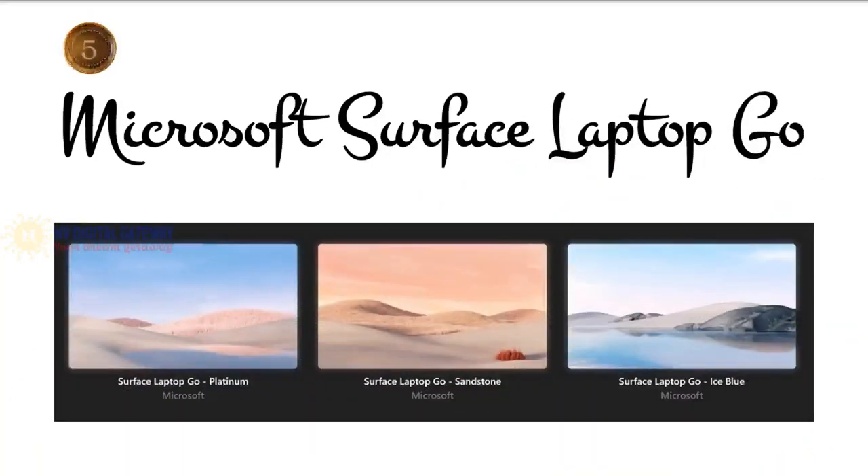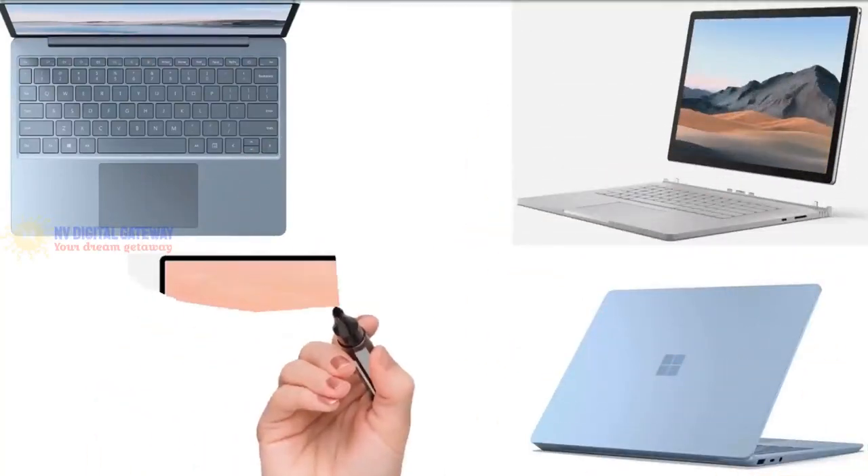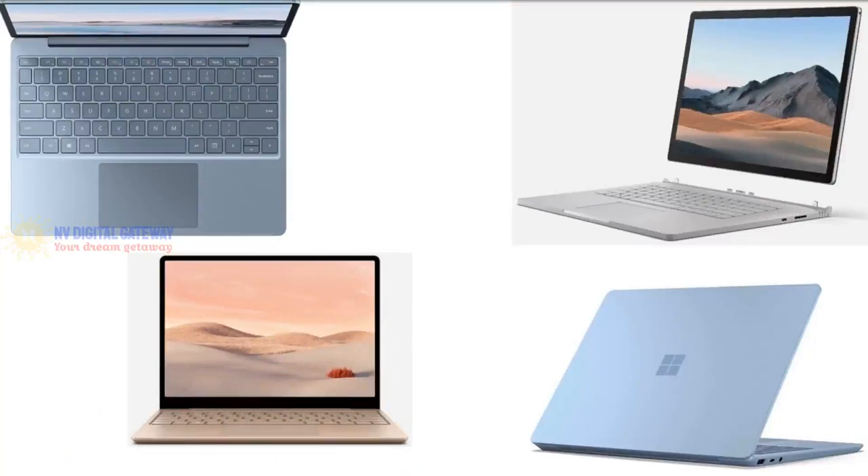Sit back, relax, and enjoy. The Microsoft Surface Laptop Go — you've probably heard of Microsoft Office as the most used office application in the world, but Microsoft has expanded to produce and manufacture their laptop series. The retail price of the Microsoft Surface Laptop Go is $640. According to Microsoft, it is their lightest laptop ever at 2.45 pounds and 15.69 millimeters thin, meaning you can easily put it in your handbag and work or study in a coffee shop.